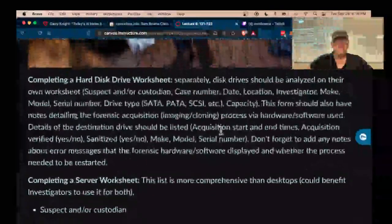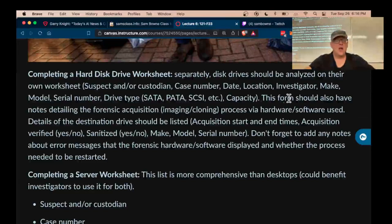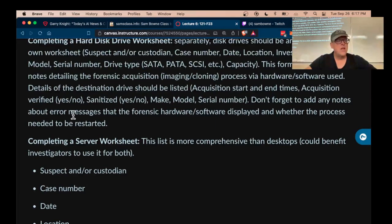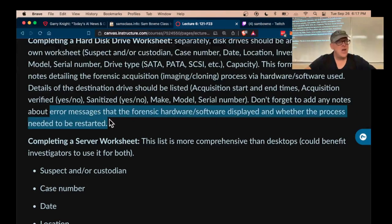Hard drives are really important because they're going to be your main source of evidence. They'll have their own worksheet with the details, and when you do an image of it, you'll record how you imaged it and then record something like the MAC address, an MD5 hash, and especially record if there are errors. It's very common that when you image the hard drive there are read errors, so you cannot get a reproducible MD5 hash, and you have to record that fact. You get the best image you can and record it.